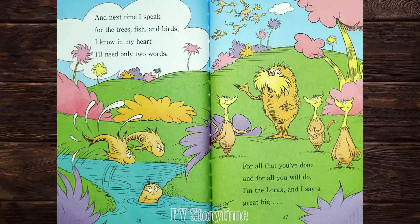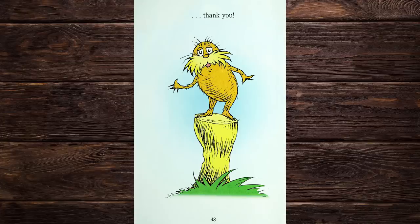And next time I speak for the trees, fish, and birds, I'll know in my heart I will need only two words. For all that you've done and for all you will do, I am the Lorax and I say a great big thank you.